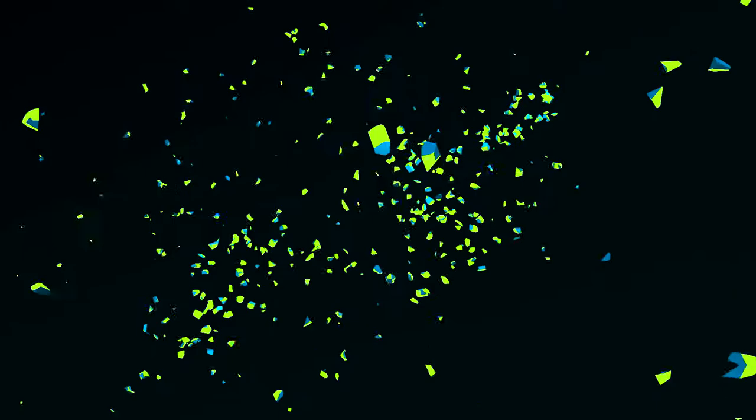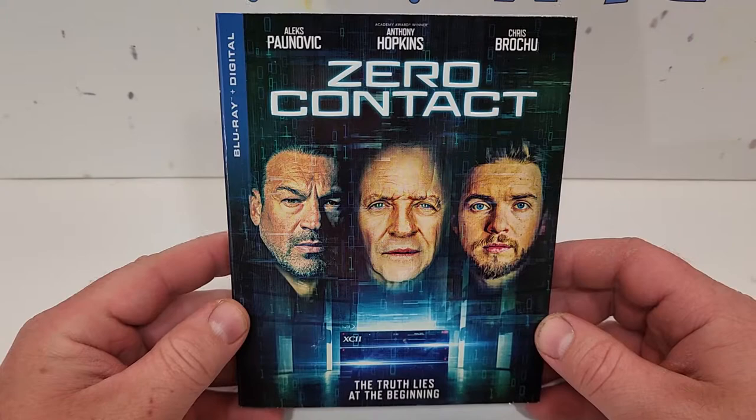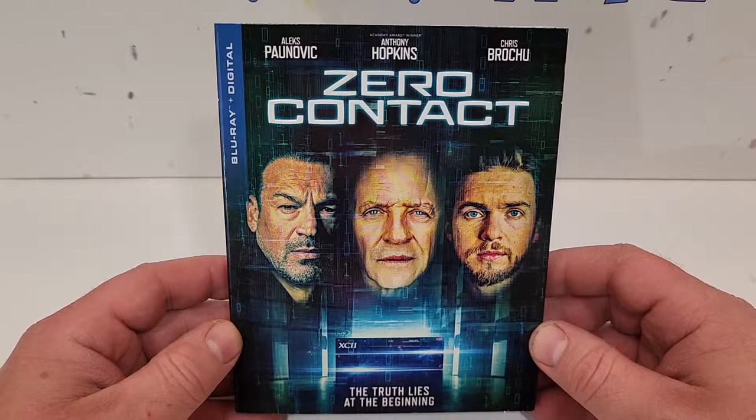Hello movie lovers! Bob for Bob's Movie Review here, and today I'm bringing my unboxing of Zero Contact on Blu-ray. This one will be available for purchase July 5th, 2022, and was sent to me for review by Lionsgate. Zero Contact does include Blu-ray and digital.